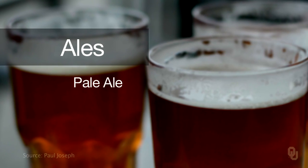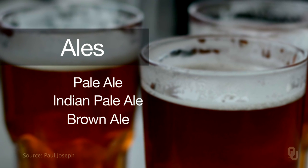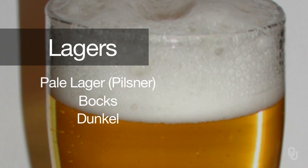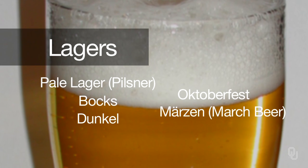For this course, we're going to use a very simplistic view of the styles of ales and lagers. If there's one type of style you really like, please expand upon that and learn as much as you can. For ales, we have pale ales, India pale ales, brown ales, porters, stouts, barley wine, and wheat beer. For lagers, we have pale lagers — often referred to as pilsner — bock, dunkles, and Oktoberfest or Märzen beers. These styles diverge greatly beyond this basic list.